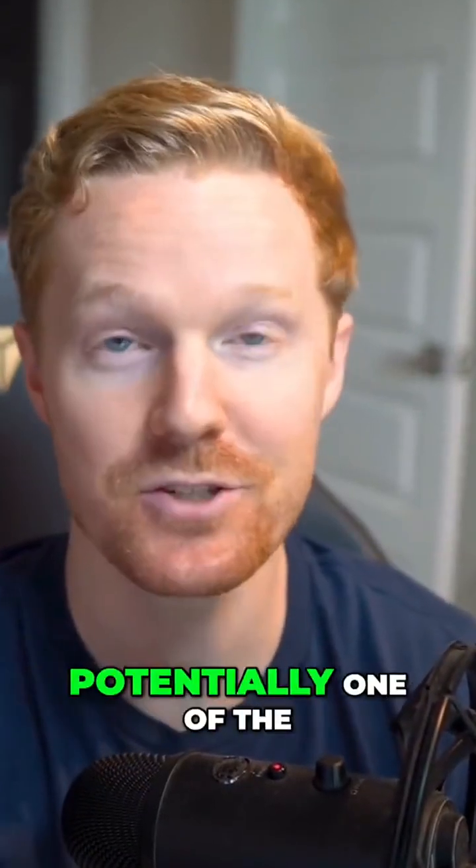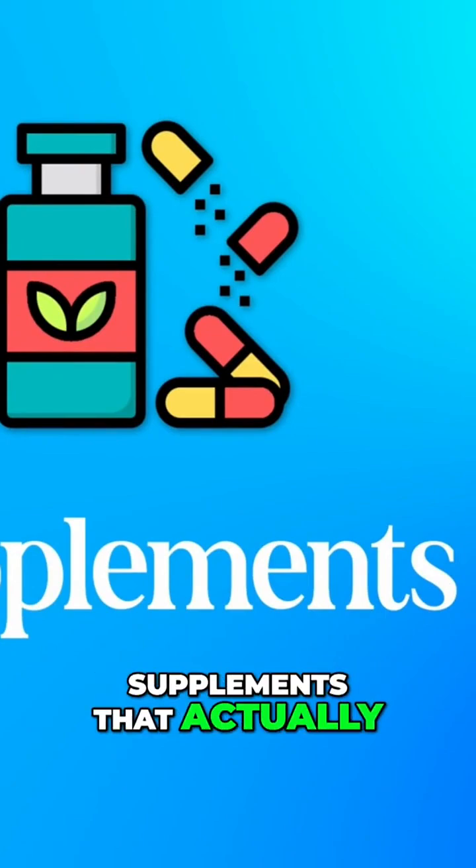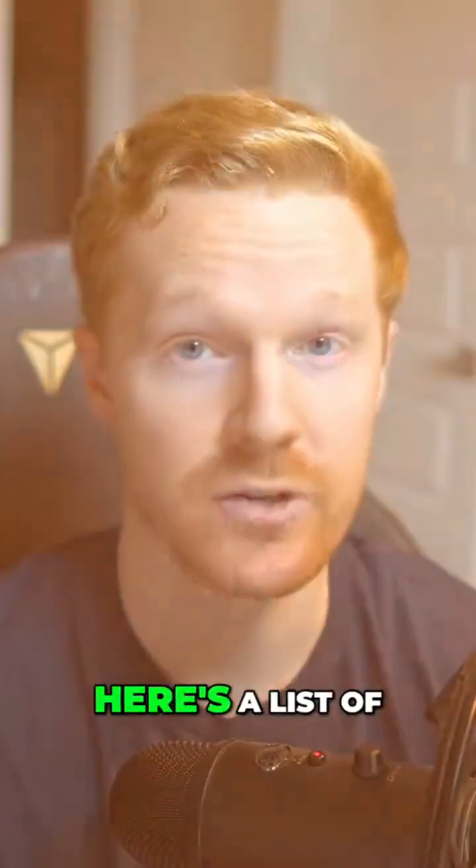Let's move to the bonus section, and potentially one of the most important immune-boosting supplements that actually work. Not all supplements are created equal. Here's a list of science-backed supplements that can help boost immunity fast.